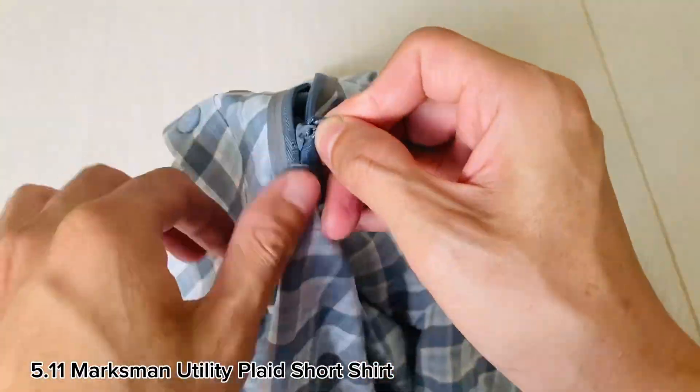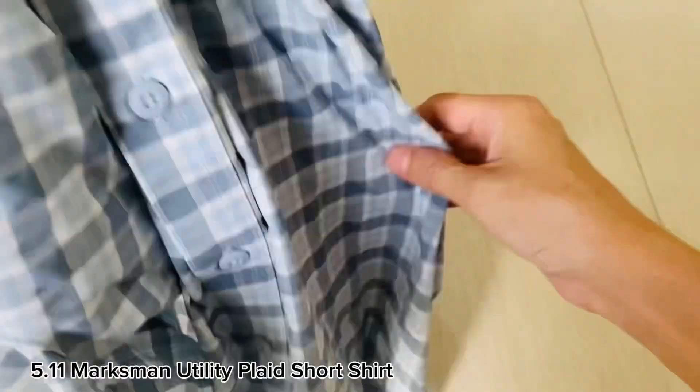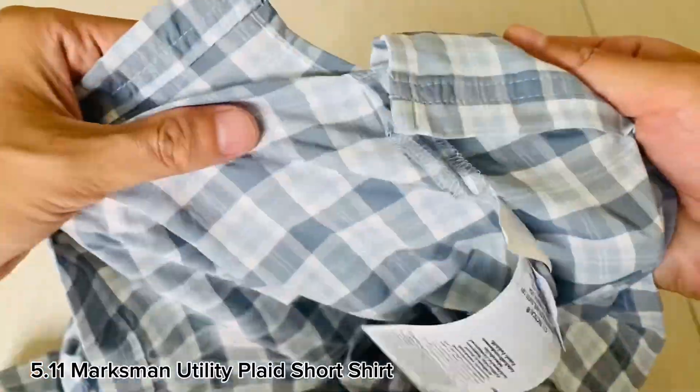Side seam vents add comfort and mobility. A left chest zipper pocket has a cord-dipped puller and side entry to keep the important things close and easy to reach.